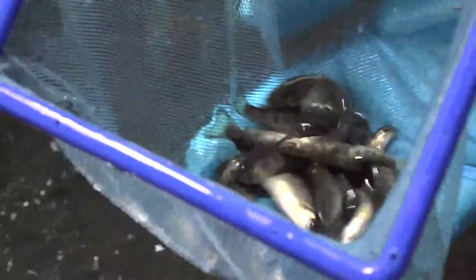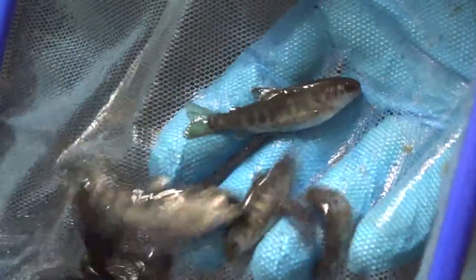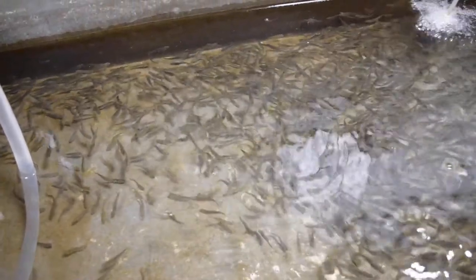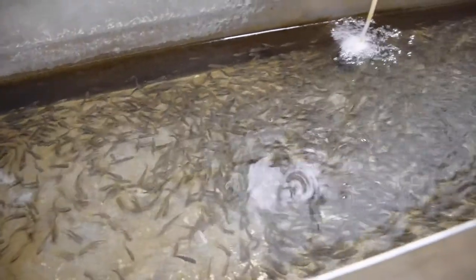Now, we don't grow all those eggs out to market size. They're often sold as fry or fingerlings to other area fish farmers.